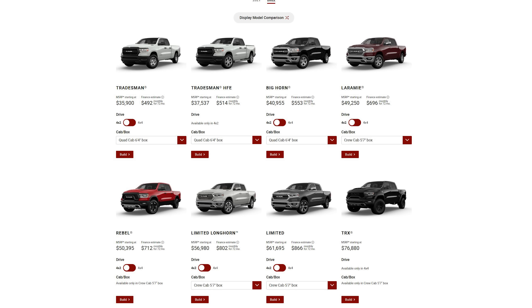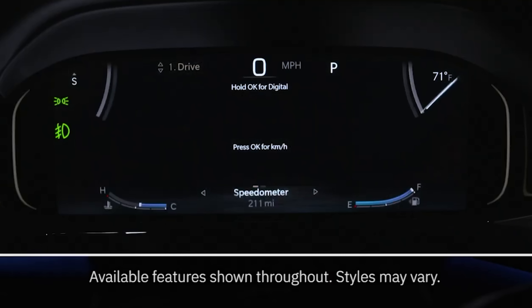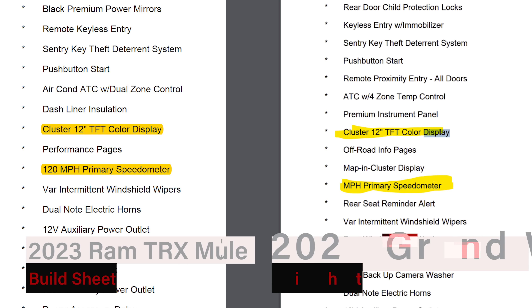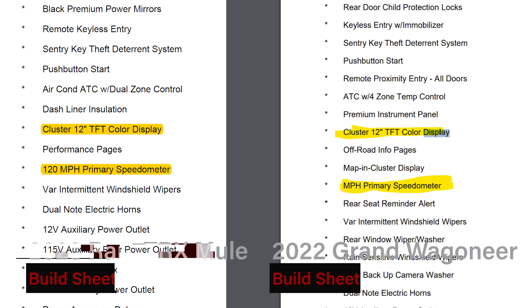The 2023 Ram models — Rebel, Laramie, Longhorn, Limited, and the TRX — will be getting a 12-inch digital display, just like what you'll find on the 2022 Jeep Grand Cherokee and Wagoneer models. As you can see from this build sheet for a 2023 Ram TRX mule, you'll see the new digital console. Compare that to the 2022 Ram Wagoneer, and you'll see the same size display.